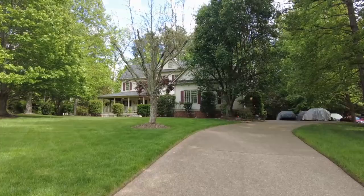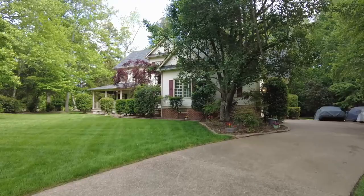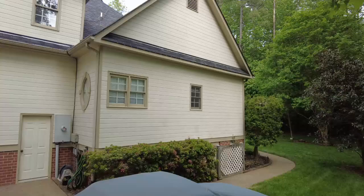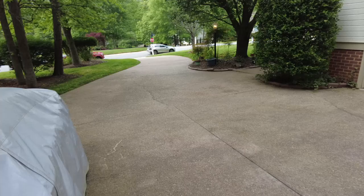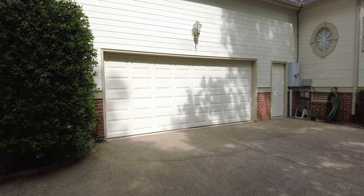She handles our training and she is an amazing broker manager. This home was built in 1996 and there are just so many things to love about it. We are now walking on an aggregate driveway. As you can see straight ahead, there's plenty of parking here in addition to the two-car side entry garage. There's also a pedestrian door on the side.